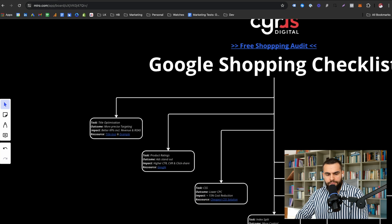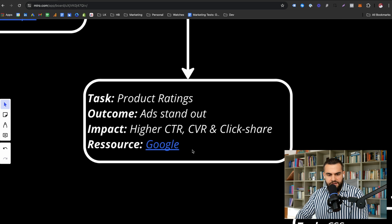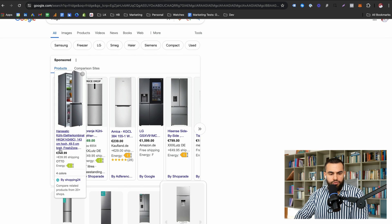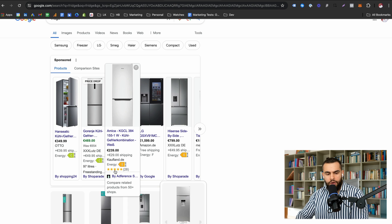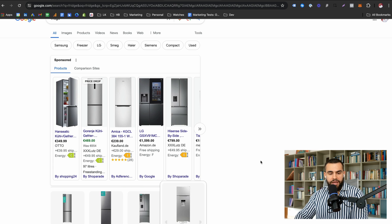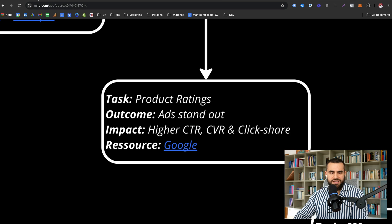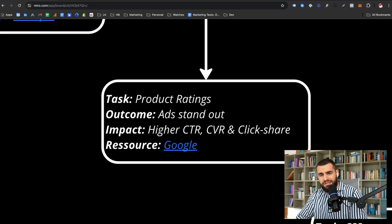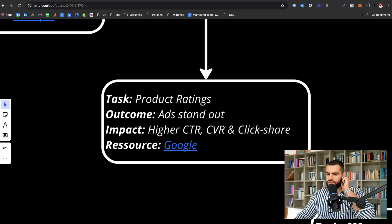The second point is product ratings — the stars underneath your products. For example, here I've Googled 'fridge' and you can see these are the product ratings. Product ratings make your product stand out. Instinctively, you'd rather click on a product with 28 five-star ratings than one without, because it creates trust and looks more appealing. The typical impact we see is a much higher CTR, a higher conversion rate, and a higher click share.